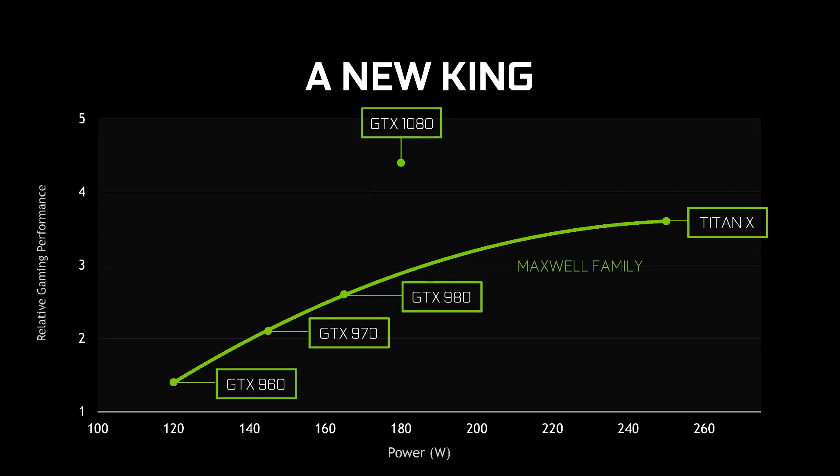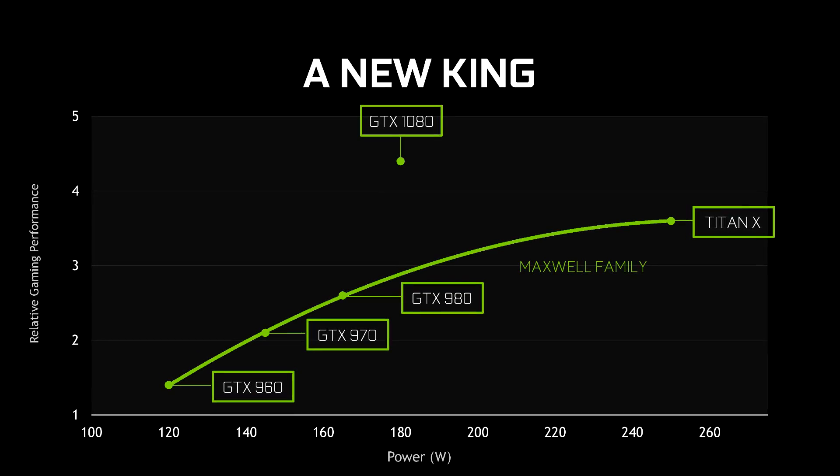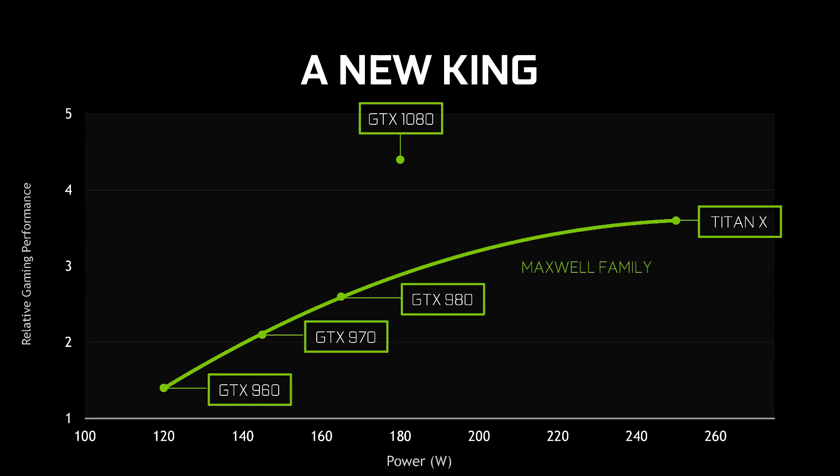Have you ever wondered what kind of performance boost was better from one generation to the next for GPUs? Has the boost in performance for each generation been decreasing, increasing, or staying the same?